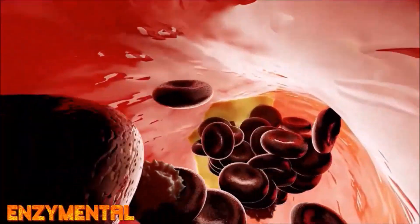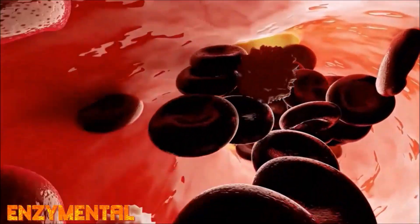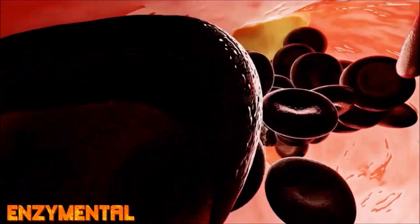This is where niacin, and specifically original flushing niacin, also known as nicotinic acid, can really help. Niacin used regularly can dissolve blood clots better than almost anything else, while also restoring damage to the intima, boosting HDL cholesterol — the good cholesterol — and promoting proper oxygenation of the arteries.